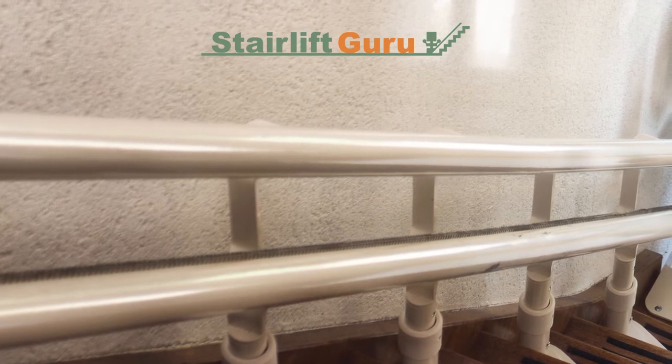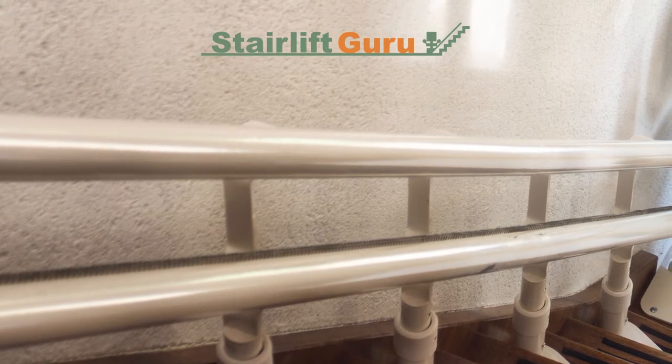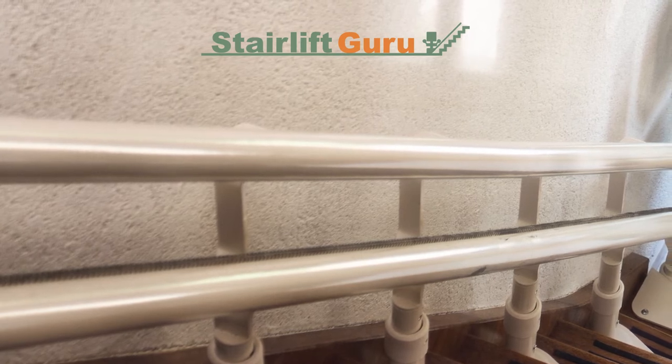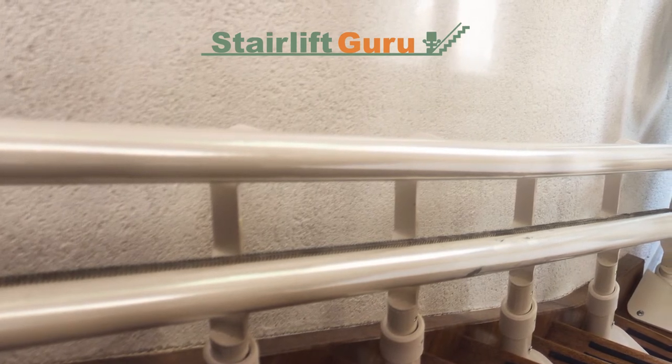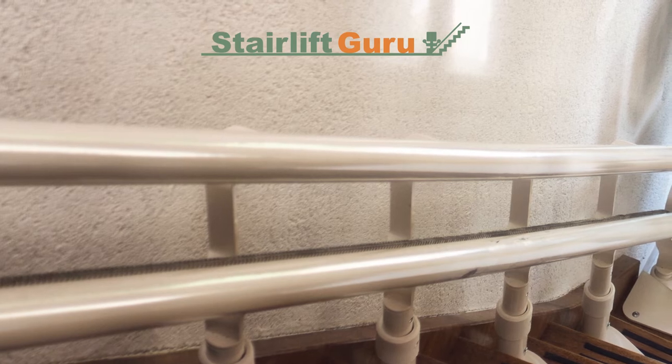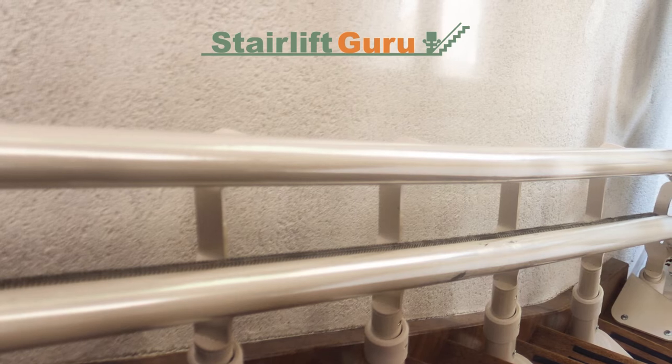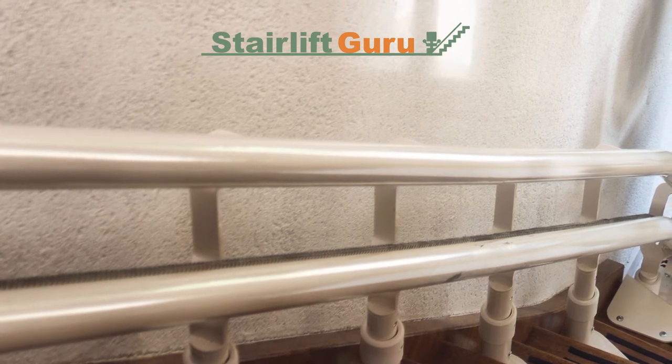When it comes to reasons for stairlift servicing, please note that you should check what the stairlift company — such as Acorn Stairlifts — is offering when buying a stairlift in terms of aftercare. Different companies offer different aftercare packages, and this can also be influenced by the stairlift price and how much you pay.